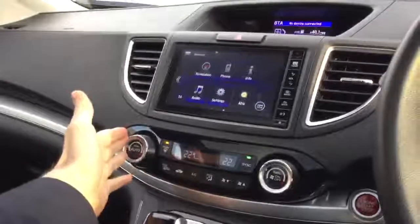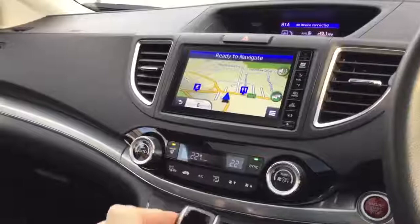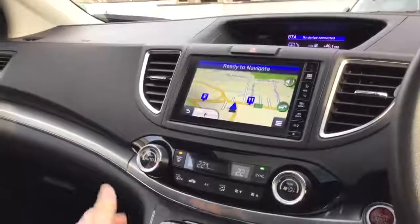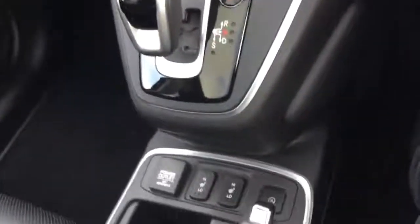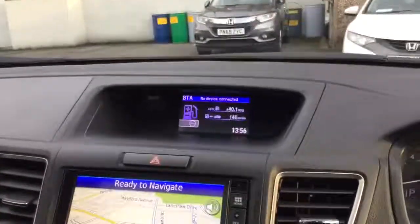In the centre of the dashboard you have the controls for the radio, the satellite navigation, the reverse camera and the air conditioning controls. Just below that you have the heated seats, and above the screen in the middle we have the trip computer.